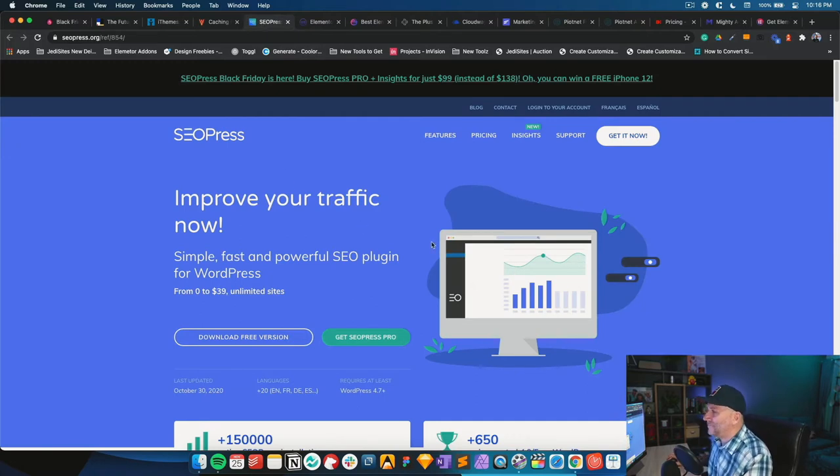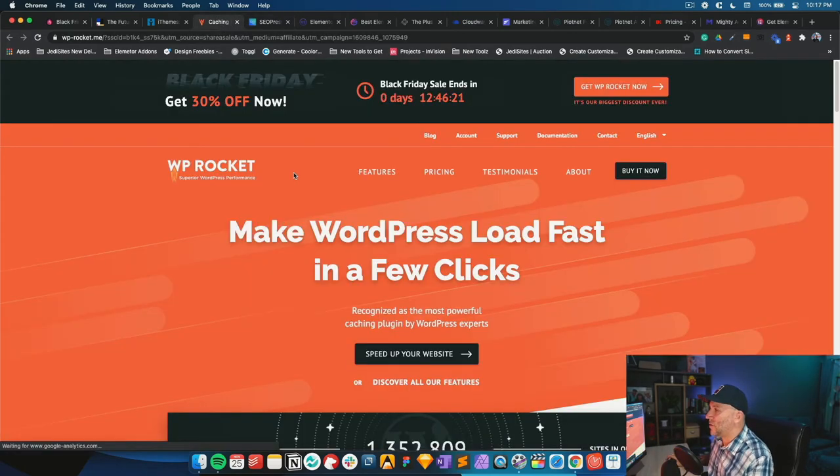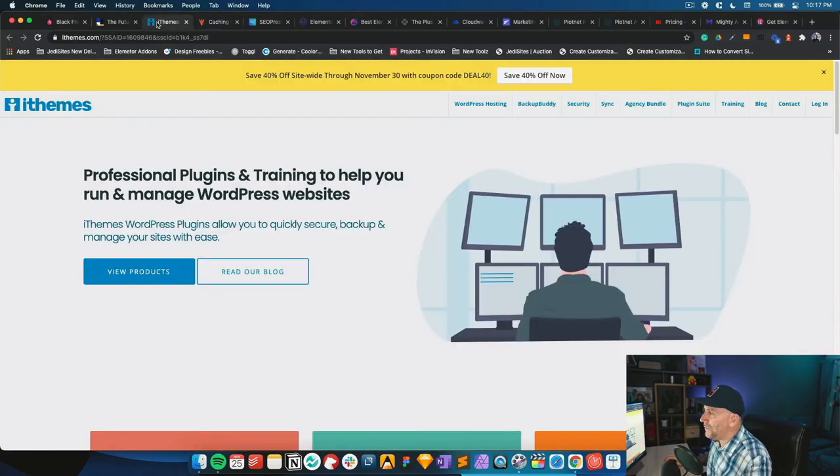My SEO tool of choice is SEO Press — I get this every single year. It's already pretty cheap at $39 a year, but they have something new called Insights, a new platform that gives you more data on where you can improve your SEO. For caching, especially with Elementor, it's WP Rocket. It's super easy to set up and works great — not the cheapest, but it saves time and headache, and it's 30% off. Finally, iThemes Security Pro is 40% off — great for client projects with unlimited sites.